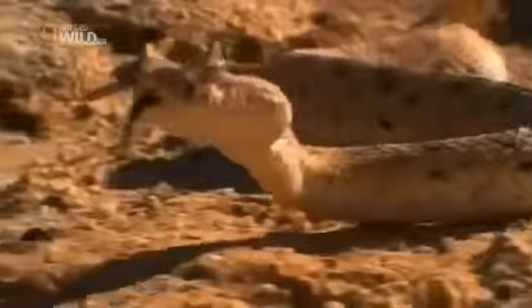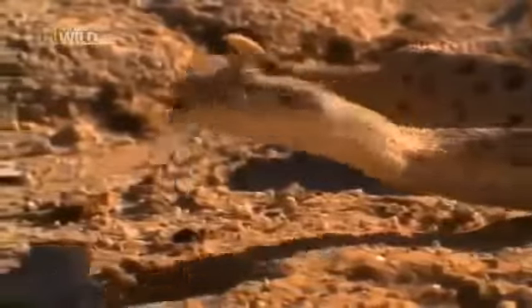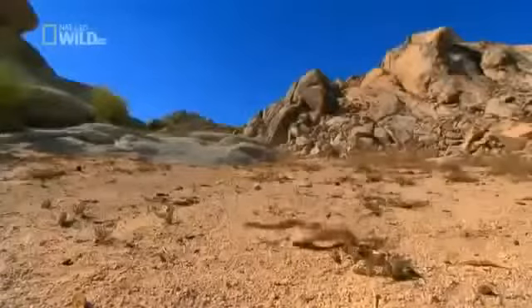One rattler has an equally impressive tactic on the offense: dazzling speed. Only two points of the snake's body touch the hot sand at any given time, and it's said to reach speeds up to 12 kilometers an hour.